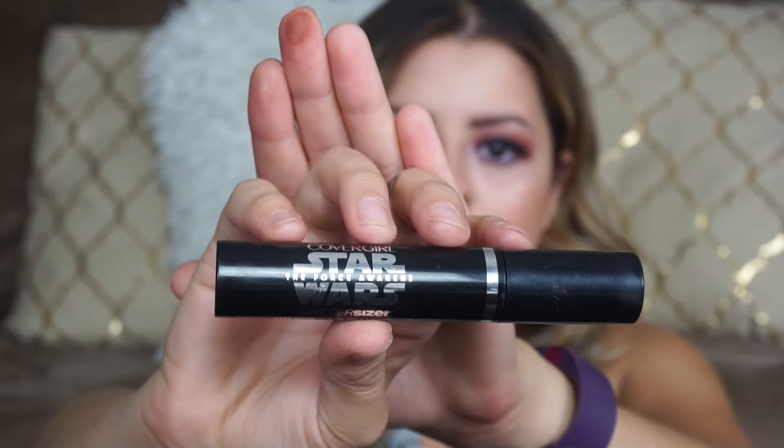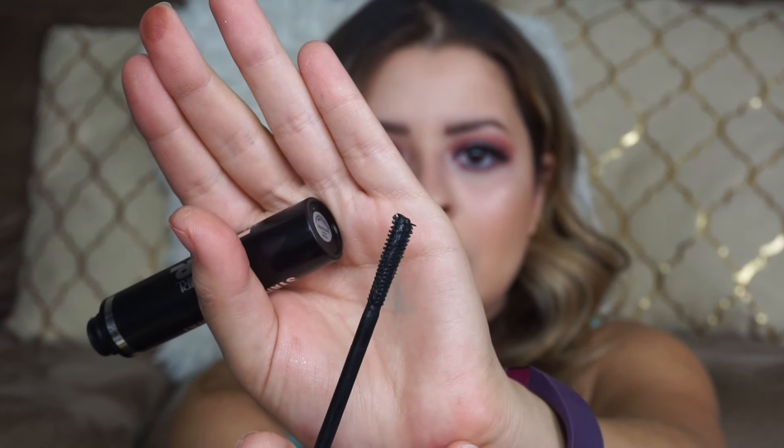The next thing is this mascara. I don't open mascaras until I finish another one because they dry out so much. The one I'm using right now I got from Big Lots — they have a lot of inexpensive mascaras from well-known brands. This one is from CoverGirl: it's the Star Wars The Force Awakens Super Sizer Mascara in the shade Very Black. I only paid $3 for this. The wand is very spaced out so it spaces out my lashes and is also good for my lower lashes.